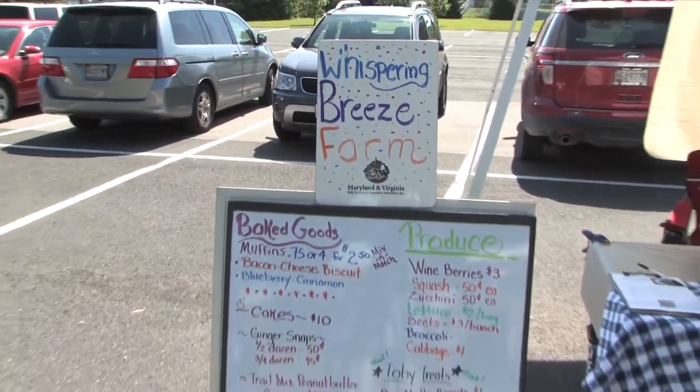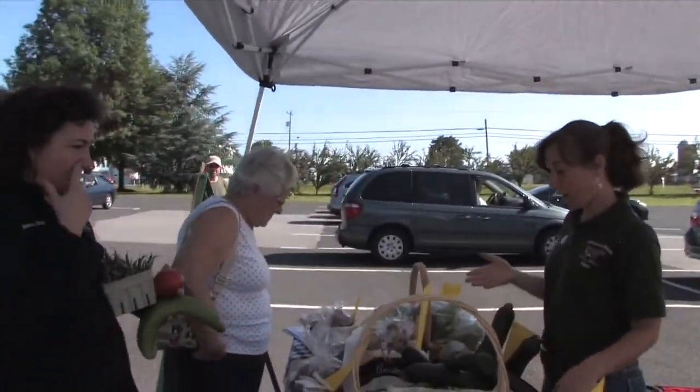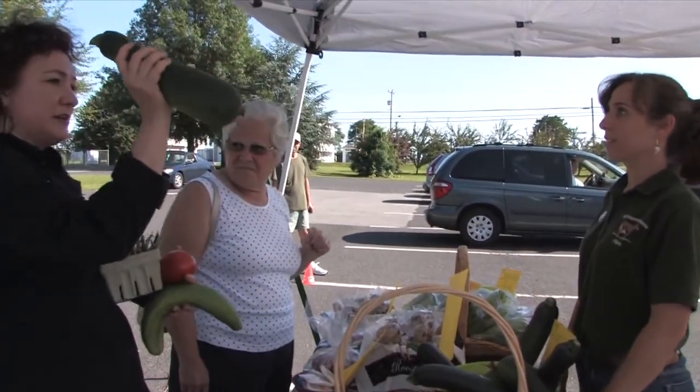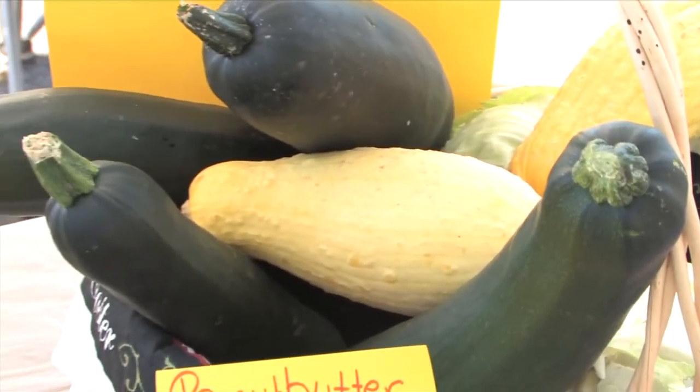Katie, what do you have for us? I have lettuce, squash, zucchini, cabbage. I think I'm going to grab a zucchini from you. We're going to go over and cook some food. We grow a little bit of everything — right now we have beets, squash and zucchini, some cabbage, some broccoli, and lettuce. My big seller this season has been the lettuce.